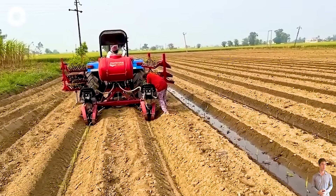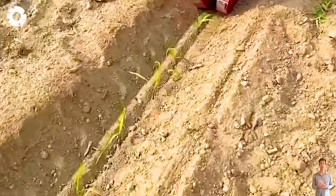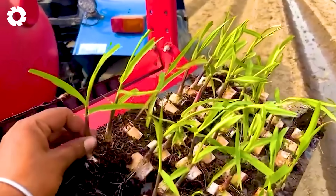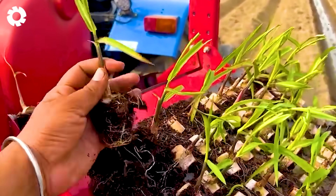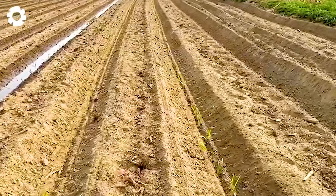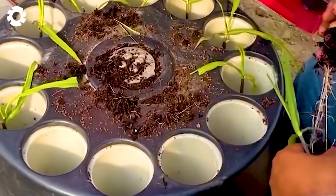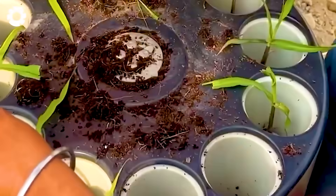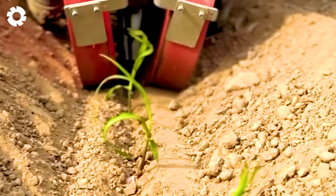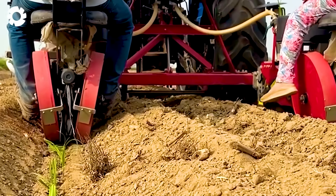In the era of high-tech agriculture, sugarcane farming has become more modern and efficient thanks to advanced machinery. The sugarcane is grown from cuttings or segments, which are directly planted and placed into an automatic planting machine. This equipment maximizes labor efficiency, representing the perfect combination of mechanization and productivity for large-scale production.